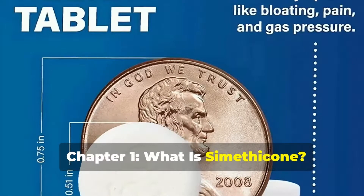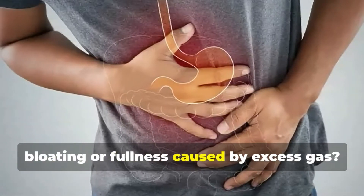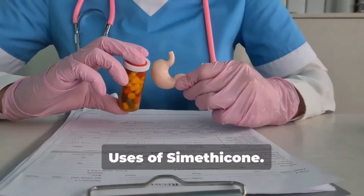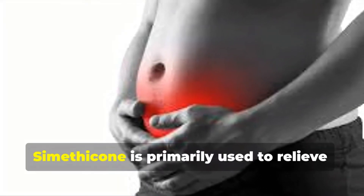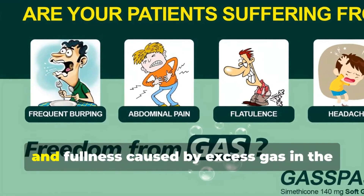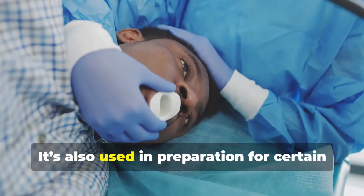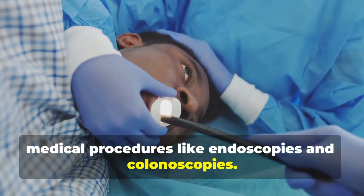Chapter 1: What is Simethicone? Welcome everyone. Have you ever felt that uncomfortable bloating or fullness caused by excess gas? If yes, then you might have heard of a handy medication called Simethicone. Simethicone is primarily used to relieve painful pressure, bloating, and fullness caused by excess gas in the stomach and intestines — symptoms of functional dyspepsia. It's also used in preparation for certain medical procedures like endoscopies and colonoscopies.